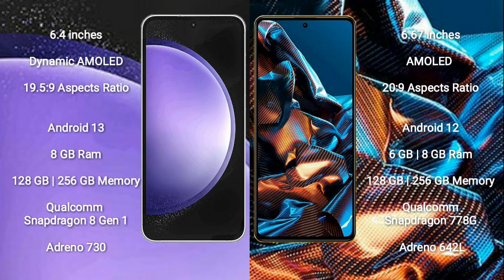Xiaomi Poco X5 Pro comes with 6GB or 8GB RAM and 128GB to 256GB internal storage. It uses the Qualcomm Snapdragon 778G processor and GPU Adreno 642L.